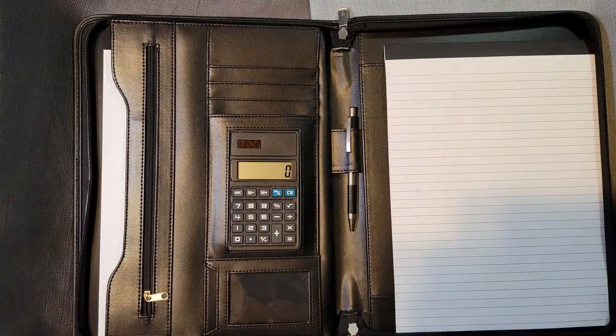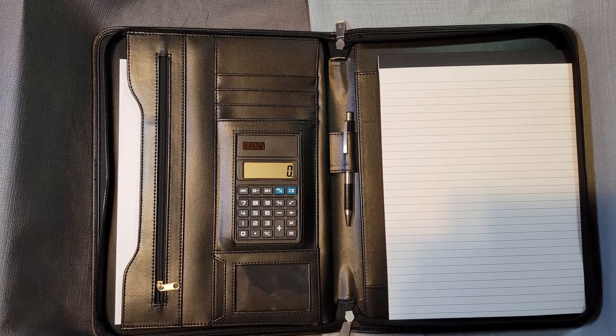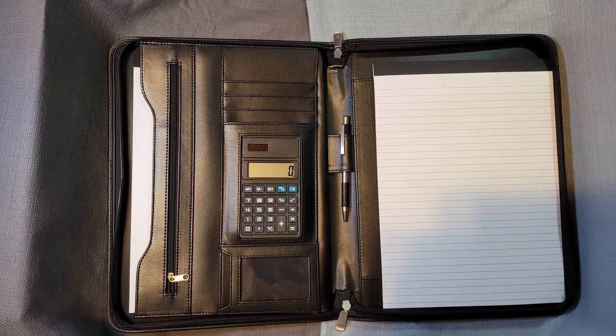What's going on YouTube? Today we're here to look at Kasani's Black Leather Business Portfolio. Let's get into it.